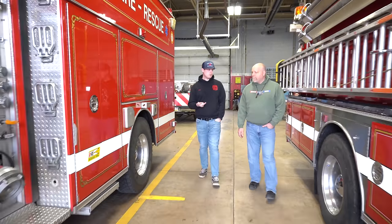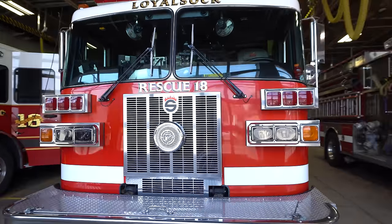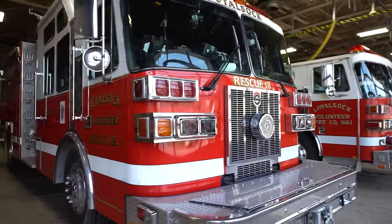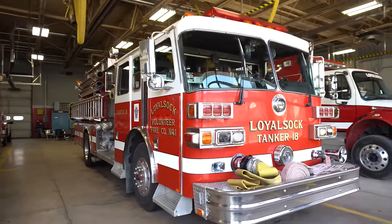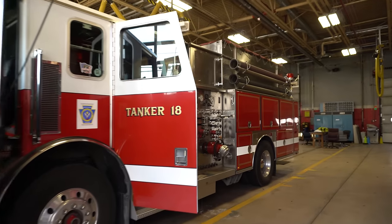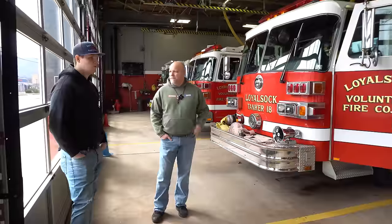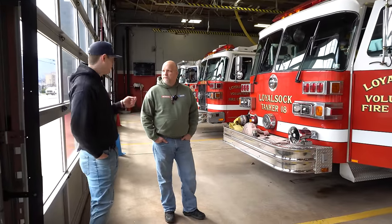Next to that is a 1996 Sutphen rescue — kind of a medium-duty rescue. Our bread and butter at Loyal Sock is vehicle accidents, rope rescue, and stuff like that, so that's primarily what this truck is set up for. It has hydraulic rescue tools and stabilization equipment, plus six-man air pack seating. All of our trucks have six-man air pack seating except for the tanker. Next to that is a 1992 Sutphen — both of these we're looking at getting replaced in the next five to ten years. But a 1992 still running is a testament to how well our engineers and fleet maintenance take care of equipment. Our volunteers are taking these trucks just about every day.